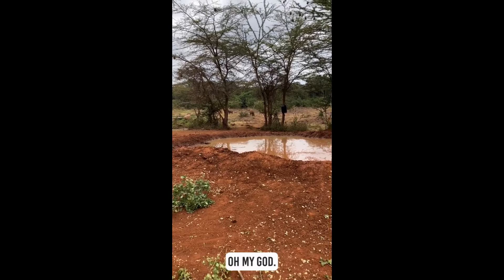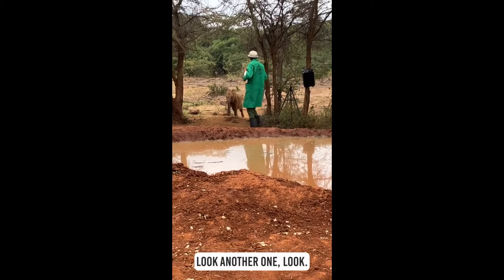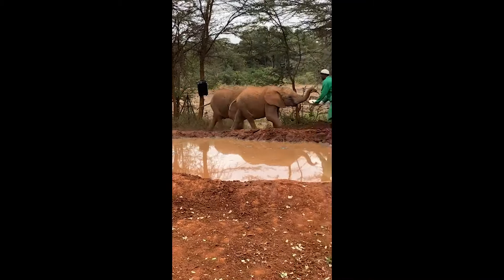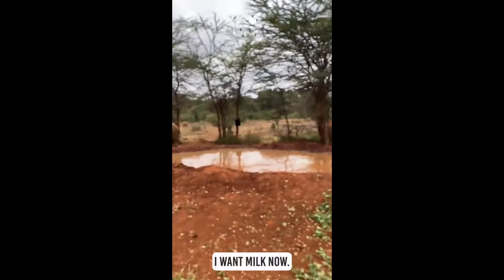I'm more excited than that — oh my god, that's so cute. And the crowd goes wild! Look at another one. They gave it to me. I want milk now!